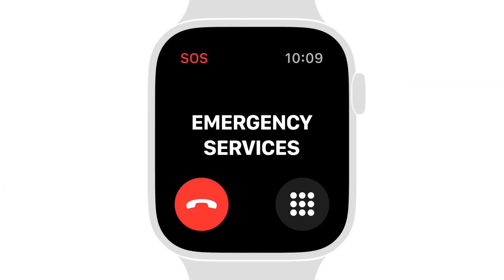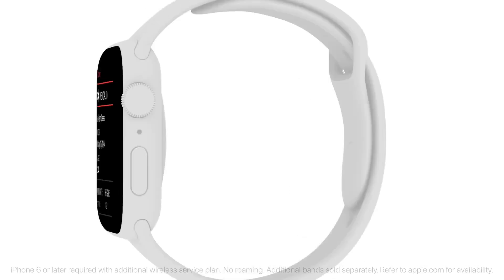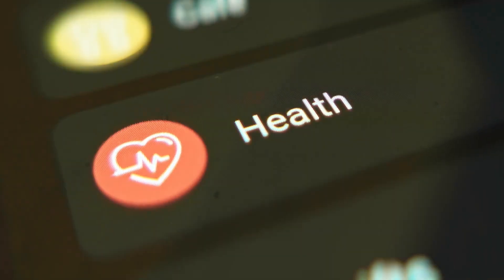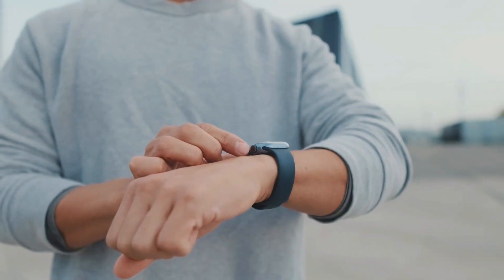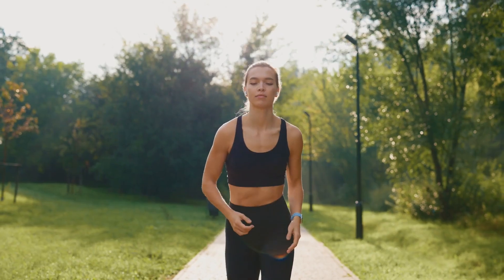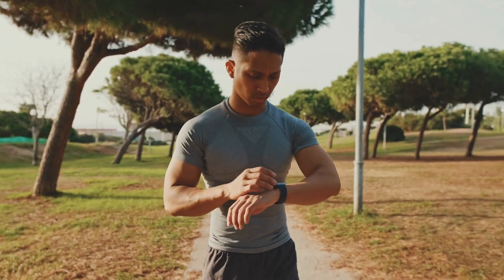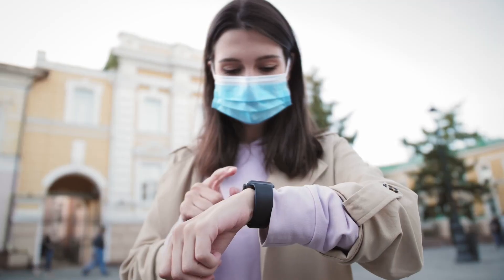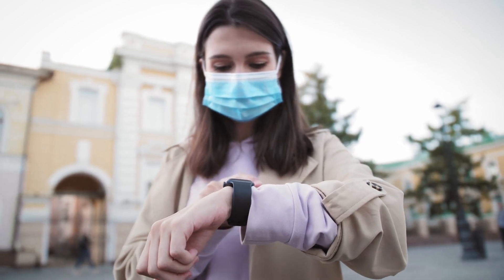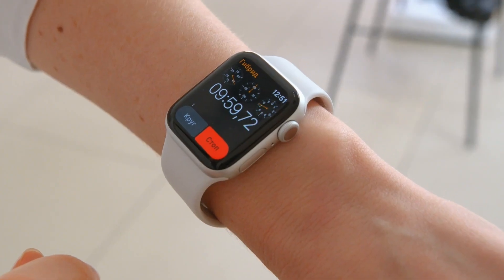With its bright, always-on retina display, you can easily check your health data at a glance. The Apple Watch Series 8 is designed to work seamlessly with all your Apple devices — whether you're tracking your fitness, monitoring your heart health, or just staying connected, it delivers an all-around superior user experience. Overall, if you are an iOS user looking for a smartwatch that offers both style and functionality with ECG tracking, this one is a must-have.